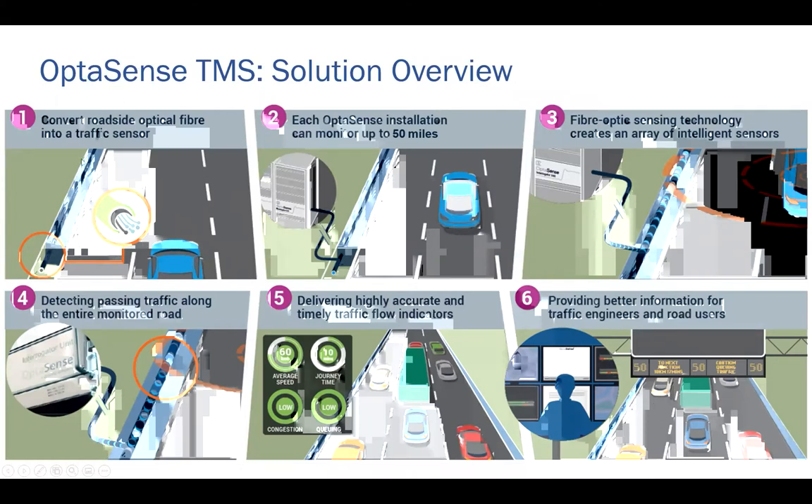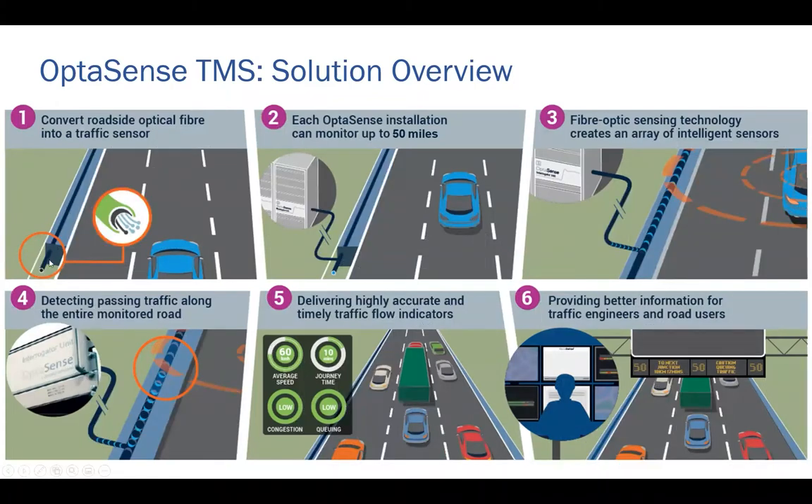Looking at panel one: what we do is we convert roadside optical fiber into becoming a traffic sensor. In the vast majority of cases, we are able to convert existing roadside optical fiber into a traffic sensor — whether that fiber is located close to the side of the road or further away, whether it is directly buried, in traditional conduit, or in newer micro-technology conduit. In the vast majority of cases, we can provide good quality traffic monitoring information with existing roadside optical fiber.